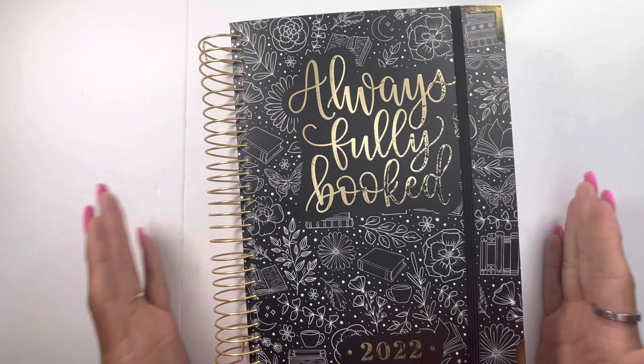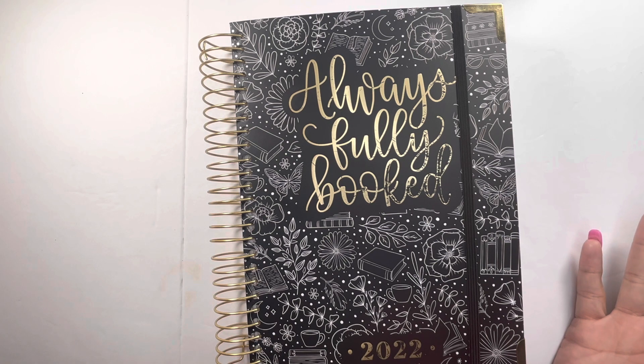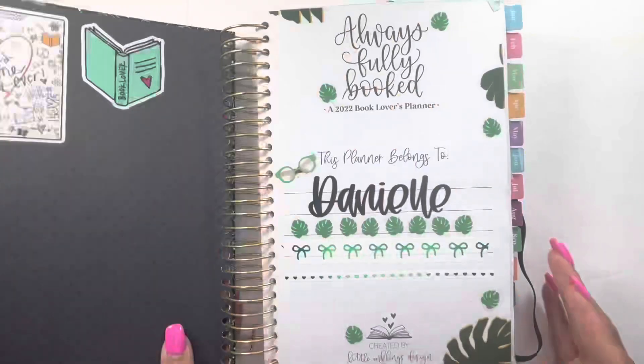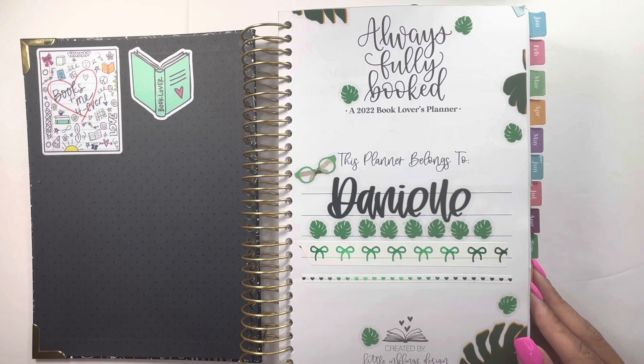So this is the Always Fully Booked planner — I have her linked below in my favorites. This book planner only comes out at pre-order and typically opens in around October. It comes in a couple of different layouts. I will make sure to have a video linked below with a flip through of the 2023 one. She usually comes out with two different versions; I did the black and white one and I really love it.